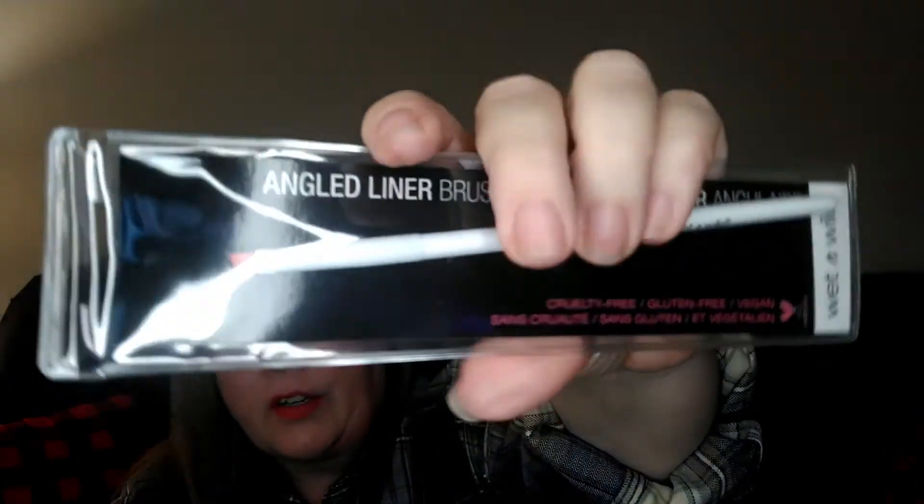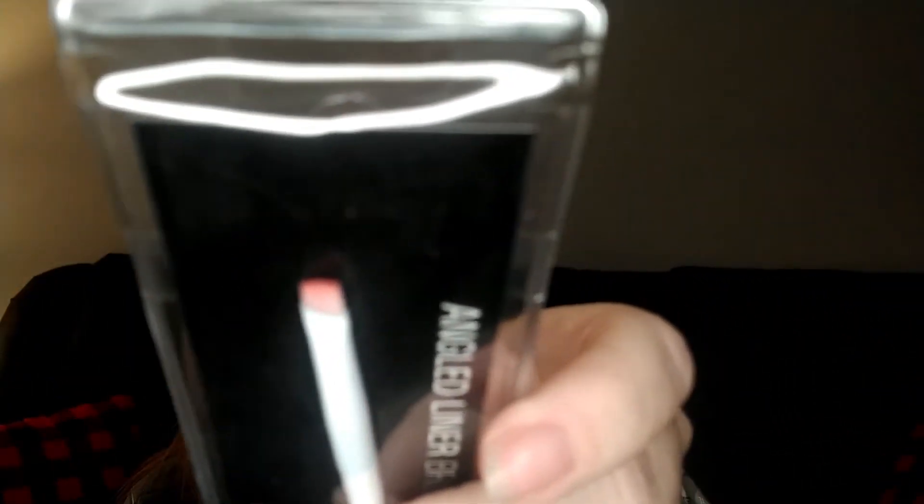I'm almost done gathering items for my beauty giveaway. I noticed I didn't have a small angled brush, so I found a Wet n Wild angled liner brush — the kind you could use with gel eyeliner — and went ahead and grabbed that for the giveaway.